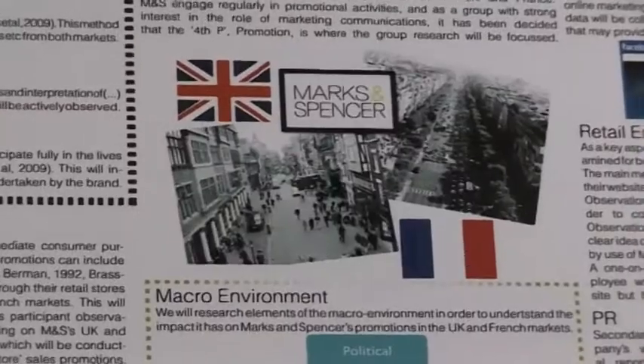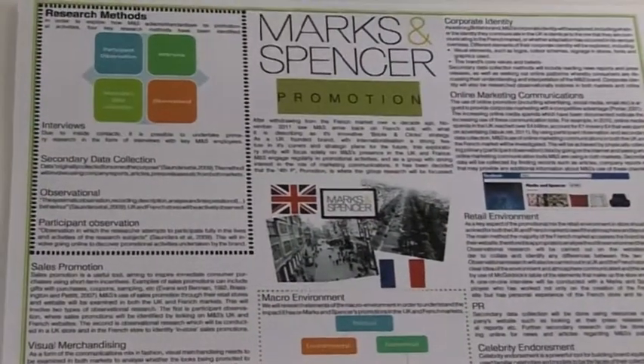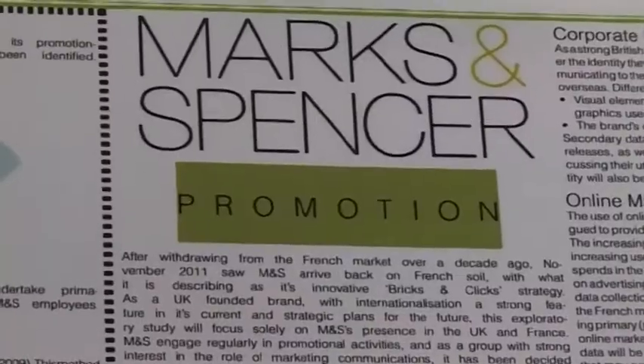We were lucky enough to do a Marks & Spencer project and we took a trip over to Paris to have a look at their store — to experience it as a consumer would — and then we compared it to their UK strategy, how they work over here versus their overseas strategy.